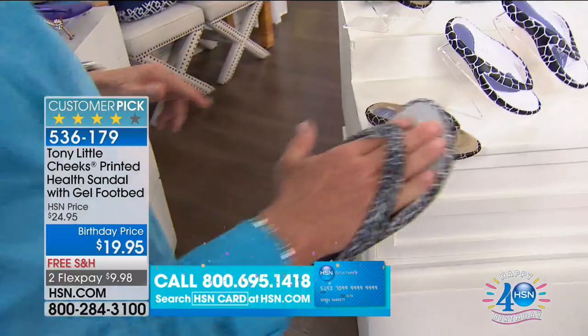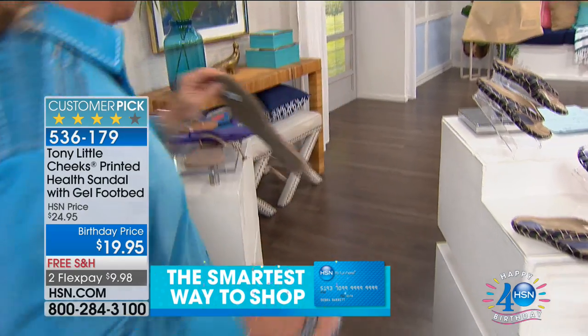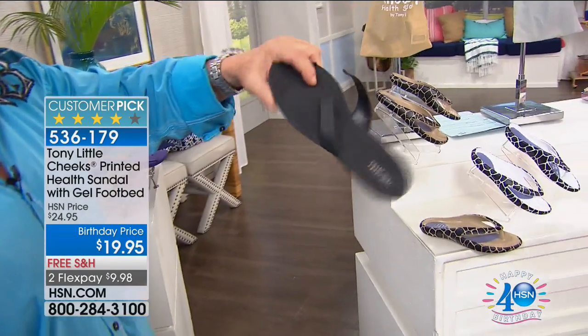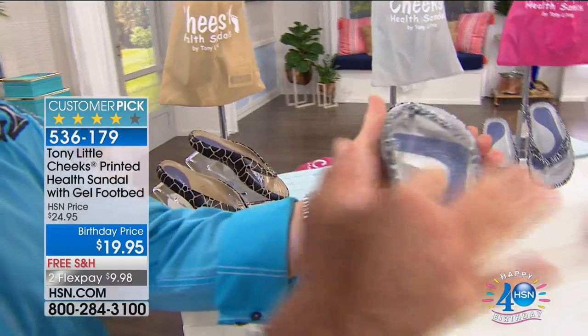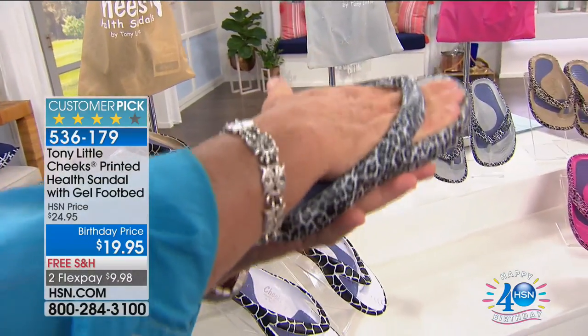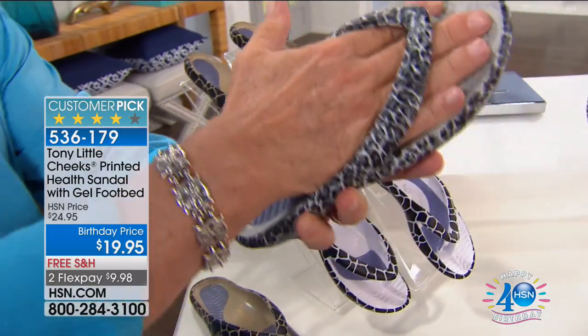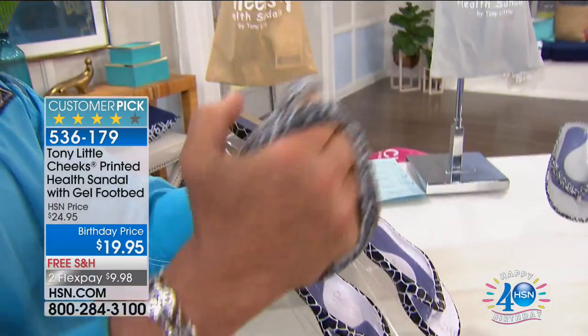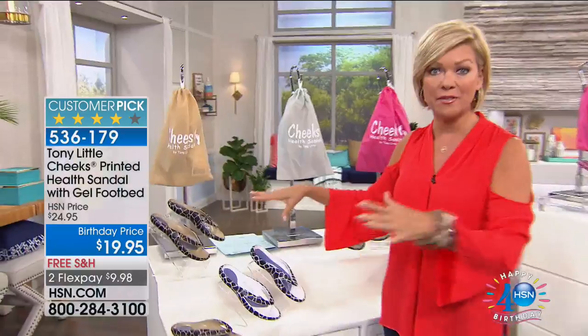Tony demonstrates a standard expensive sandal with no support, no gel, nothing — for $200. 'What we did is develop the Cheeks Health Sandal — a one-piece design where your foot sits inside, protecting it. It has arch support, full gel heel cup, and a toe bar. It's one piece, super lightweight, waterproof, and scuffproof.' These animal print styles are $20 today — prints saved for this final show, including giraffe in natural and black-and-white, with very limited quantities.